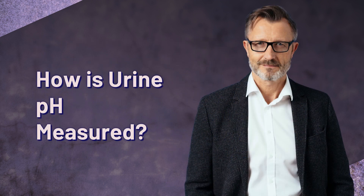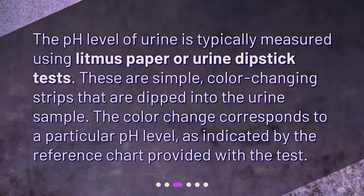How is urine pH measured? The pH level of urine is typically measured using litmus paper or urine dipstick tests. These are simple, color-changing strips that are dipped into the urine sample. The color change corresponds to a particular pH level, as indicated by the reference chart provided with the test.